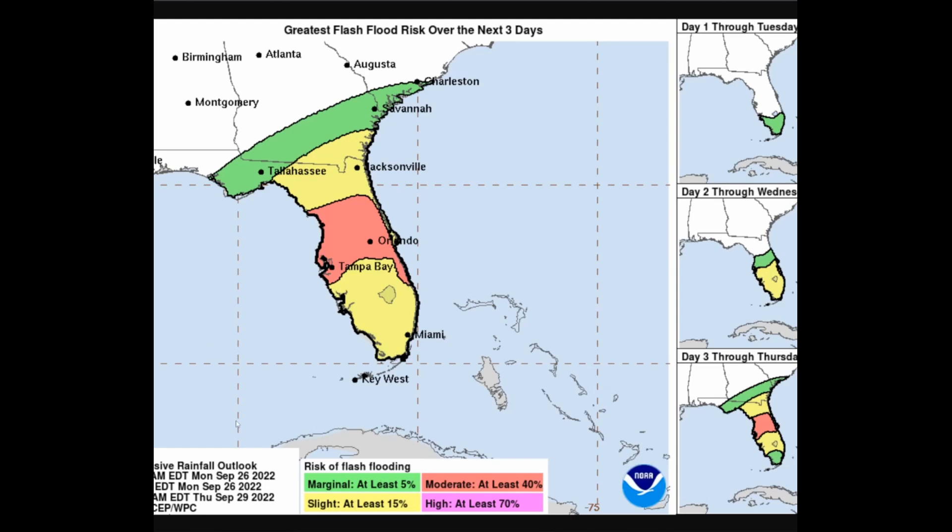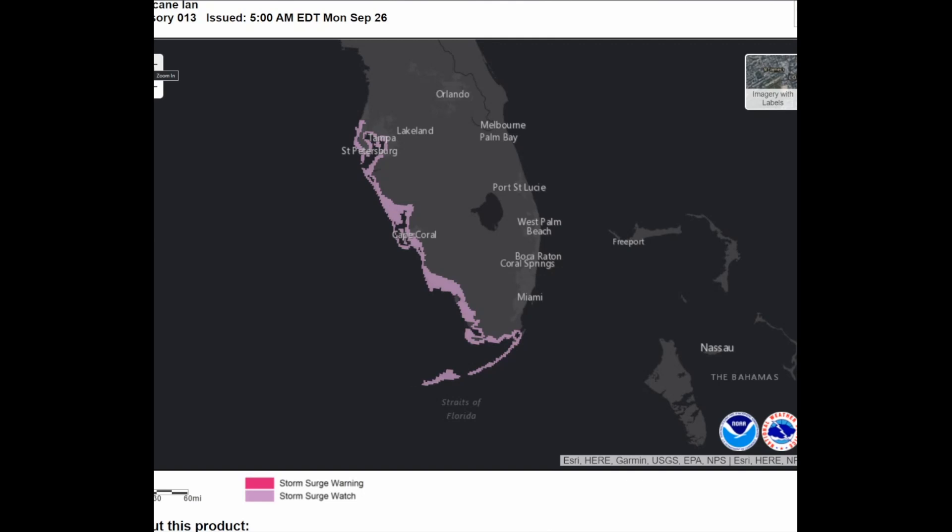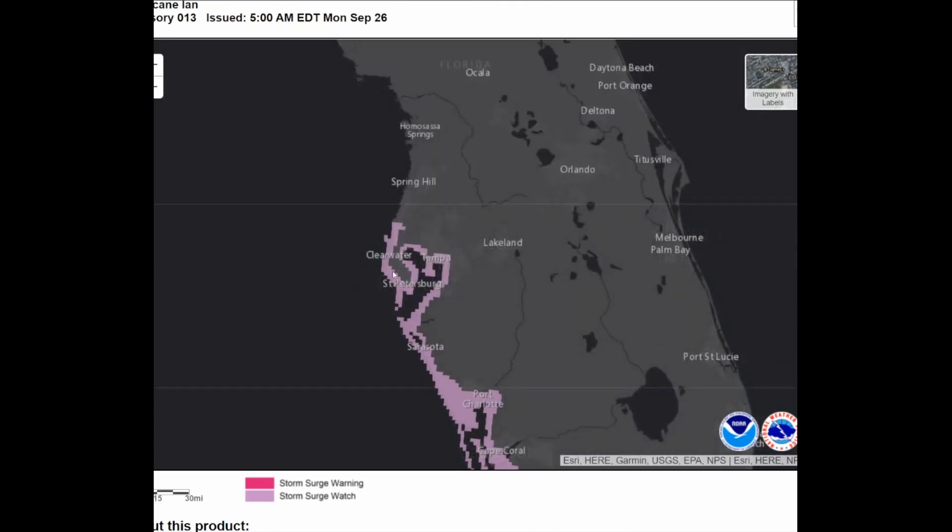Looking at the latest flood threat from the Weather Prediction Center, there is now a moderate risk for flash flooding issued. There is also a slight risk for severe weather, including the threat for tornadoes — some of which could be strong — along with hail and damaging wind gusts in rain bands rolling through. We're talking about significant impacts from storm surge and hurricane conditions to severe weather and flooding. Tallahassee is at marginal risk and Jacksonville at slight risk for flash flooding.